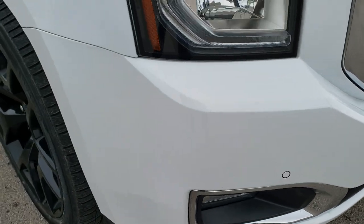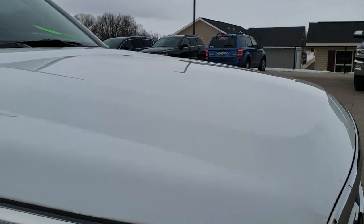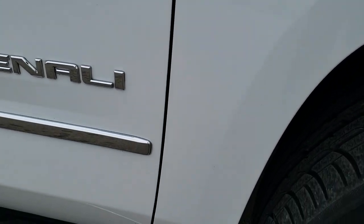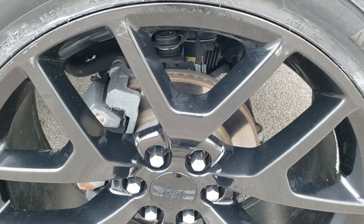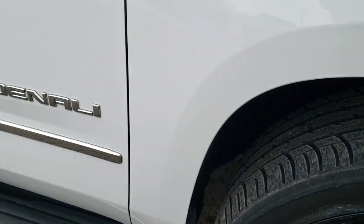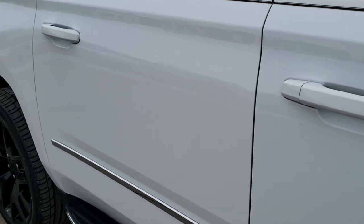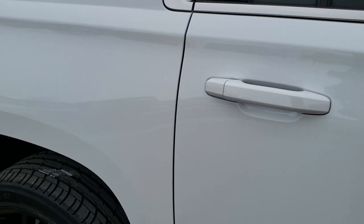It has front bumper parking sensors, projector headlamps, and LED running lights. The hood is in excellent shape — I didn't see any dents or dings on that. The passenger side front fender is in nice condition as well. The passenger side rim is in pretty nice condition. As you go down this side of the vehicle, you can see just how clean the body is — how reflective and mirror-like that paint is.